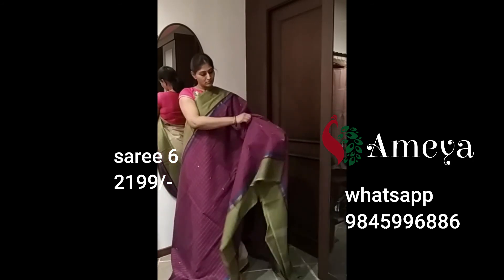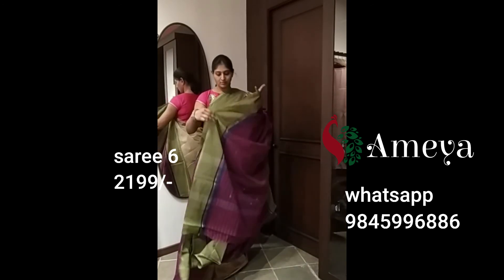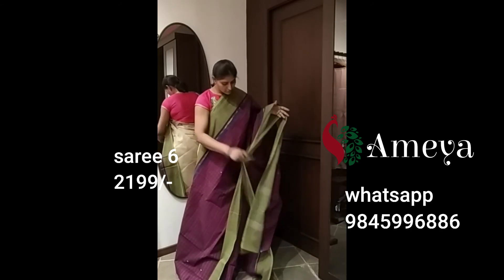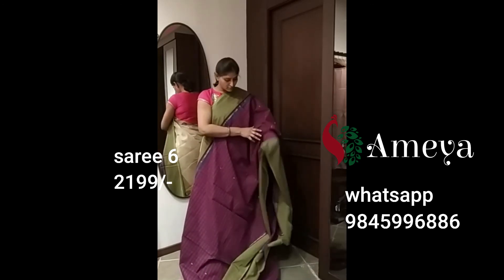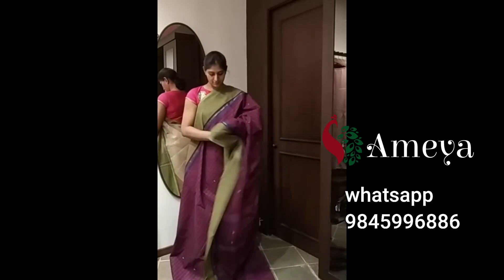Saree number six has a green border and a blue temple border underneath the green border. The saree's got woven green butas all over the body, and the pallu features plain stripes. It's got a striped blouse. Saree number six is priced at 2,199. To block the saree, please take a screenshot and send it to 9845996886.